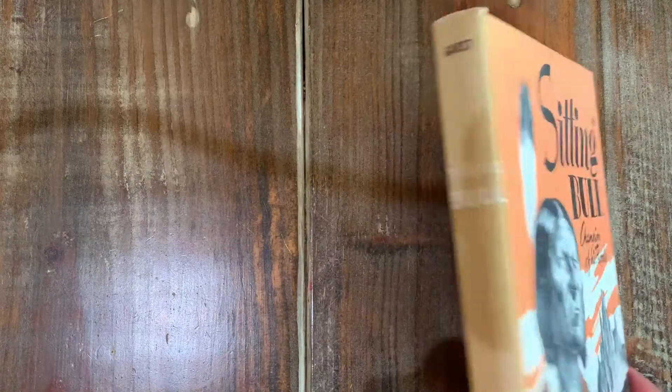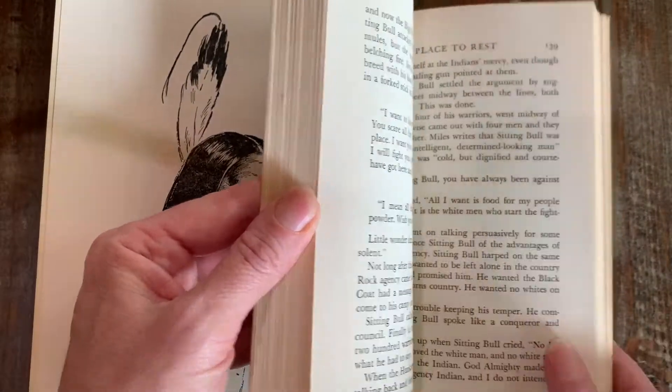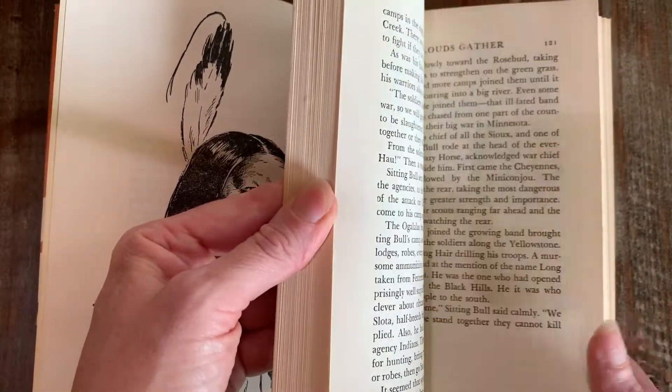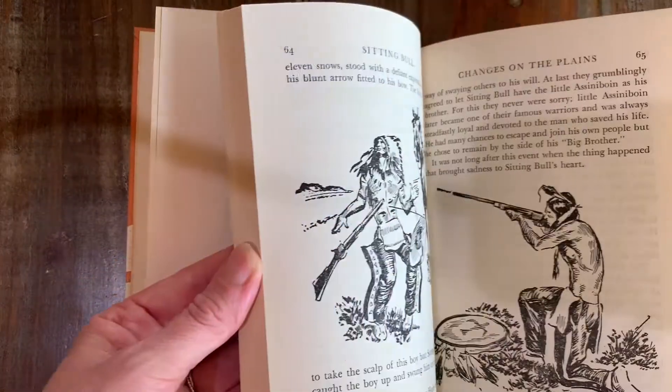Sitting Bull, Champion of His People — very sturdy, heavy-duty binding. This is also from that church library. More Clouds Gather. Sitting Bull Defends His Hunting Grounds.